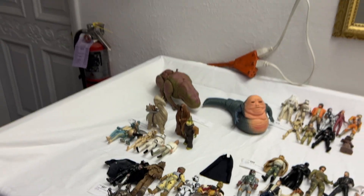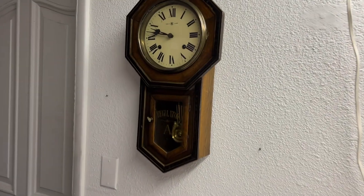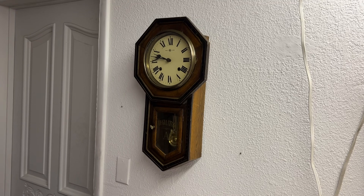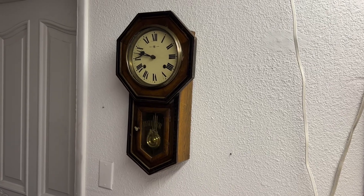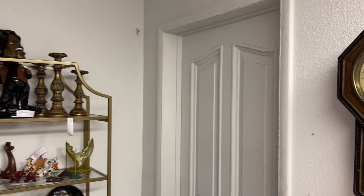Next up, we have this beautiful clock — it is a Trademark Eight Regulator clock. And as you can see, it's running and it chimes beautifully.